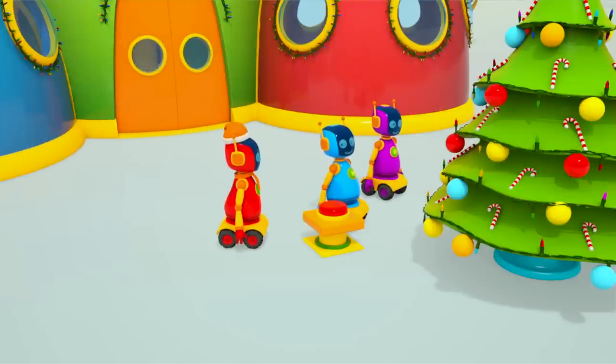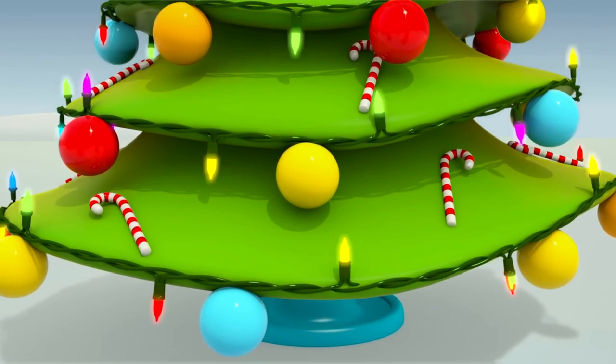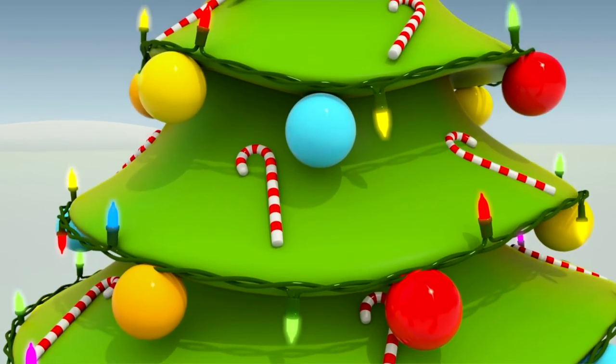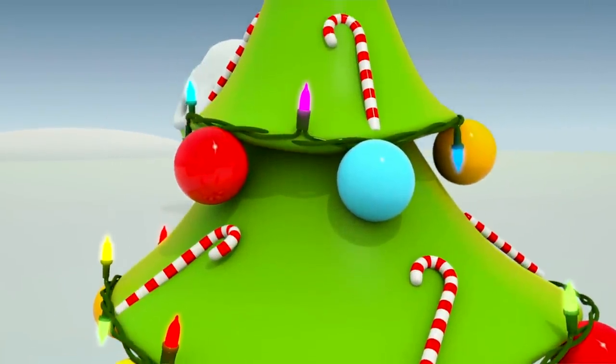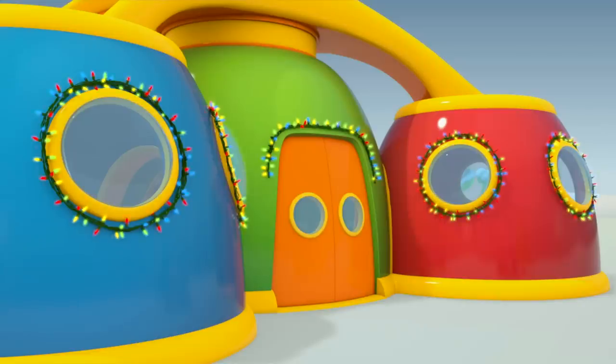Switch on the lights, Red Robot. The lights on the tree are lit. It's so beautiful. So many lights.